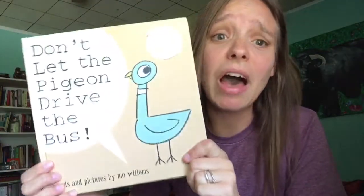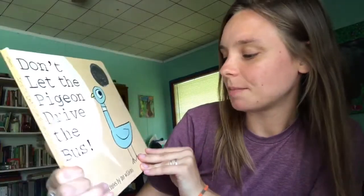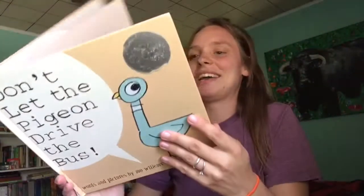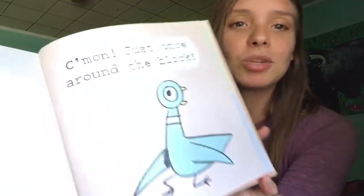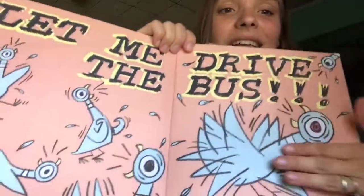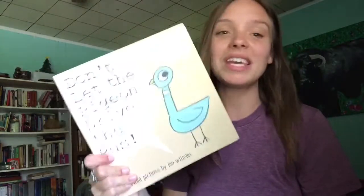Another one that my kids loved — which I read so many times but was sort of fun to read — is Don't Let the Pigeon Drive the Bus by Mo Willems. This pigeon is just crazy; he wants to drive the bus and keeps trying to ask the reader, 'come on, just let me drive the bus,' and the kids are supposed to respond 'no, no, no.' It's kind of like an argument between your kids and this crazy pigeon, and every single time they bust out laughing at the part where he goes crazy. So many laughs with this book.